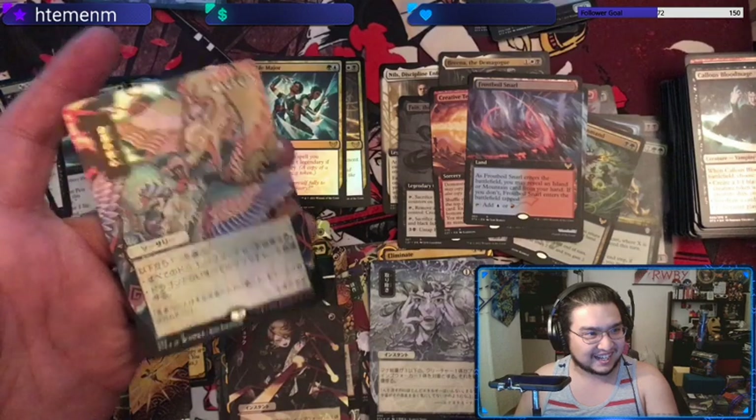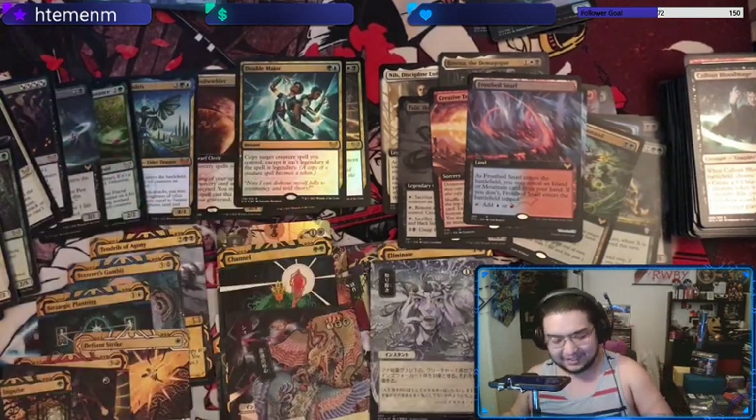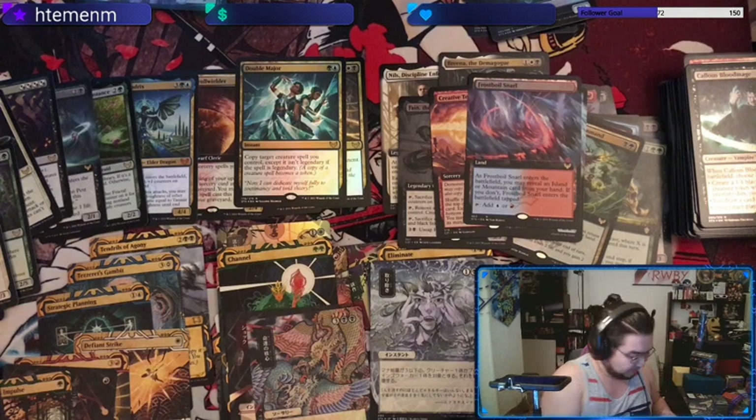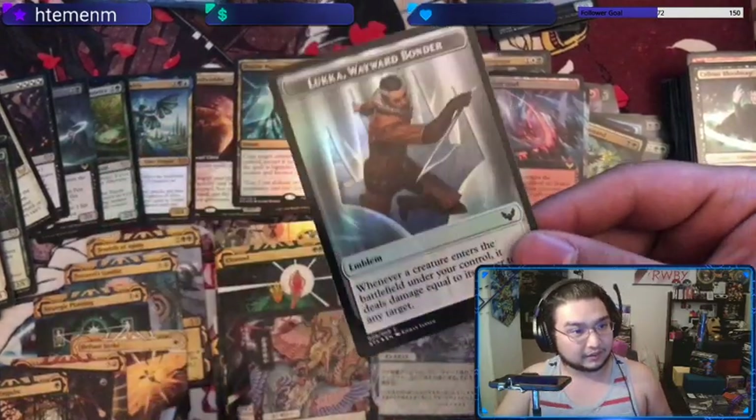A foil Shock and then a foil Crux of Fate — there it is, that's the hotness! Let's go into the Dragon's Approach deck with that one.